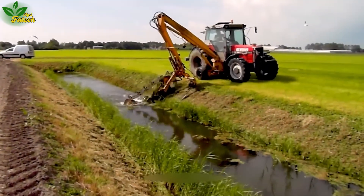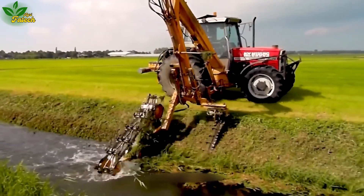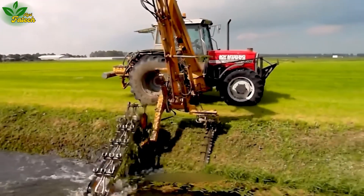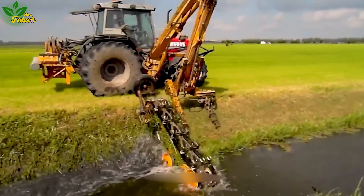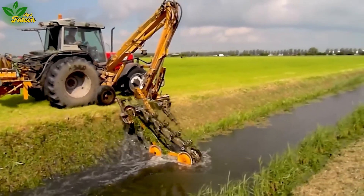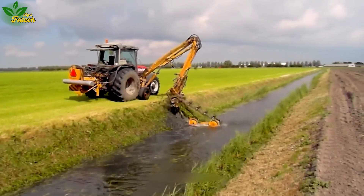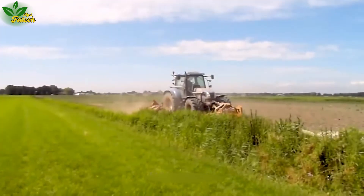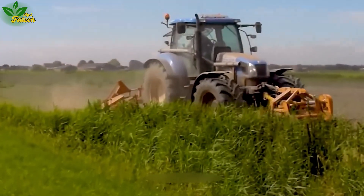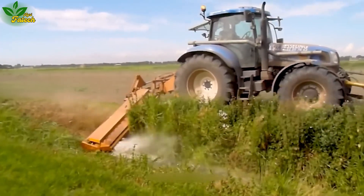Recognizing the importance of clearing ditches, our focus extends to the critical role it plays in regulating water flow and maintaining a clean and appealing environment. Specialized machinery not only removes waste and hazardous materials, but also employs grass-cutting techniques to enhance flow, safeguarding and preserving the freshness of the surrounding grassy areas.